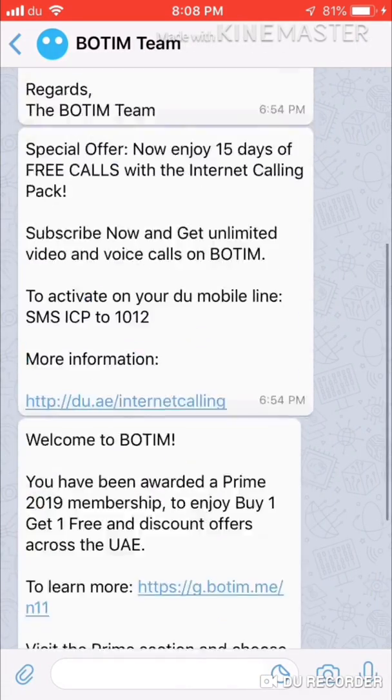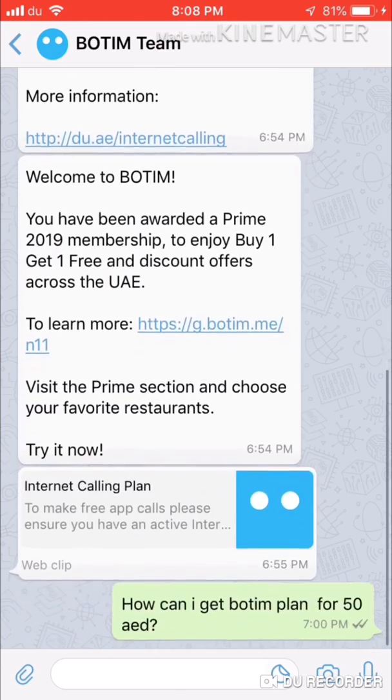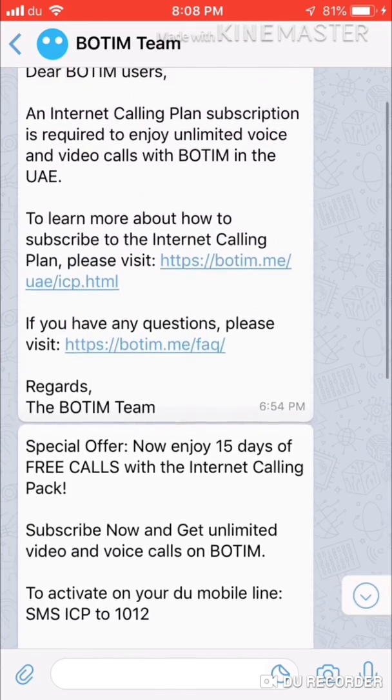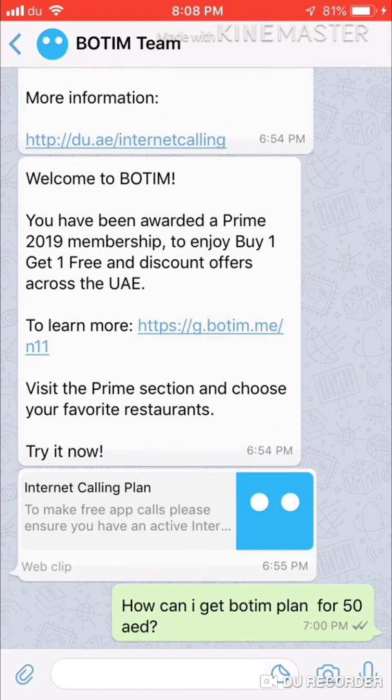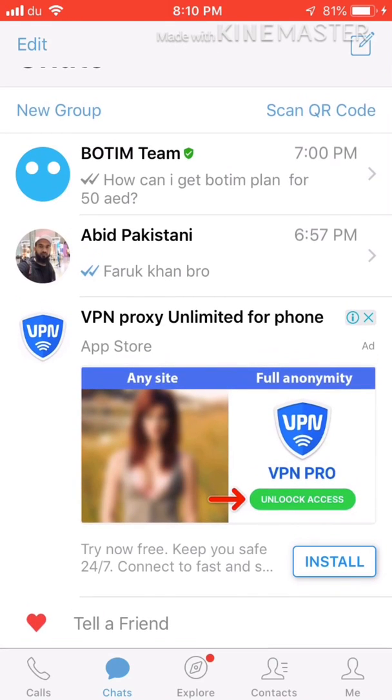The BOTIM app you can use easily for calling — it's 100% working, no problem, and it's legal. Now let's see how to install this app. If you have an iPhone, go to the App Store. If you have an Android phone, go to the Play Store. BOTIM is available there.